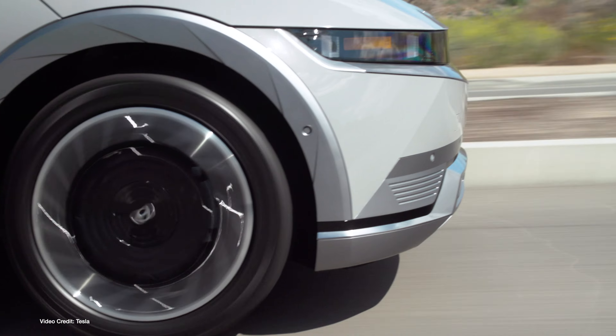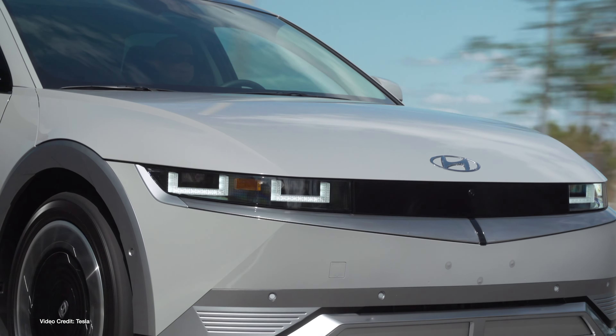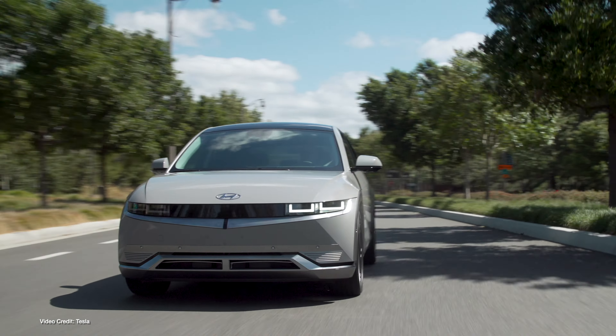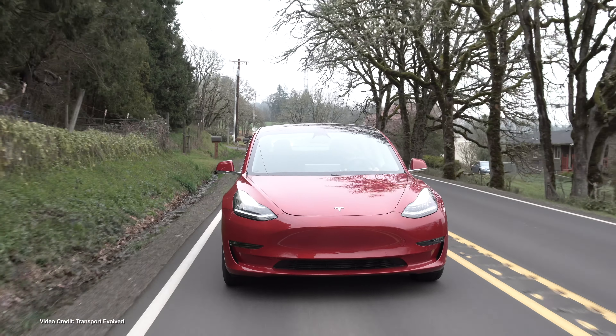While this approach has some flaws, it does allow more efficient cars to perform better, meaning different versions of the Hyundai Ioniq 6, Kia EV6, Hyundai Ioniq 5 and Porsche Taycan top the leaderboard, with the Tesla Model 3 in tenth place and the F-150 Lightning Lariat extended range all the way down in thirty-fourth place.